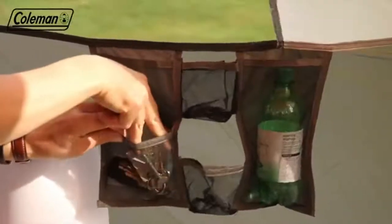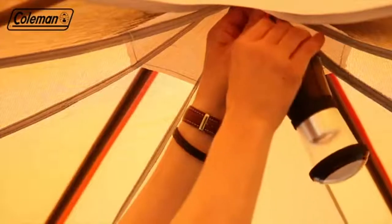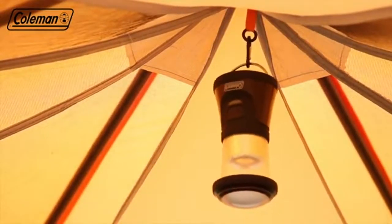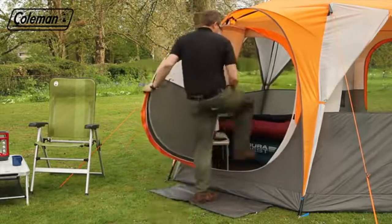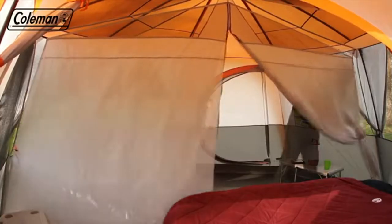Multiple practical pockets and a loop for hanging a light inside the tent provide convenient storage options, keeping smaller items close to hand. Removable doormats keep both entrances from getting muddy. If more privacy is required on the campsite, you can simply attach the room divider with the toggles and loops.